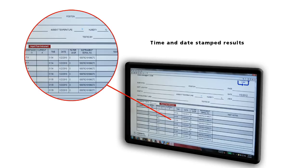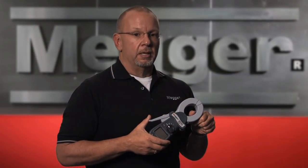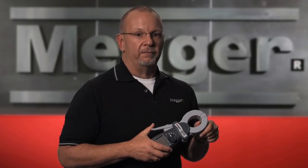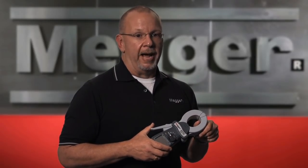Megger makes the units in our Dover, England facility. These are not contract or private labeled units. You can operate 24 hours continuously with the readily available batteries.